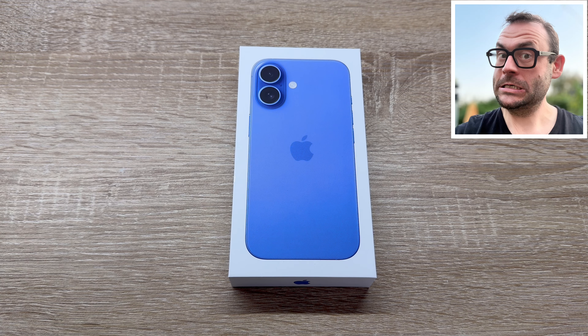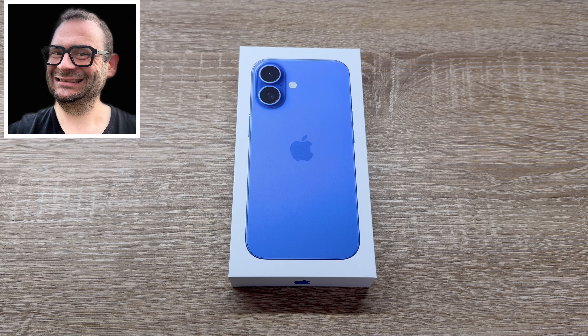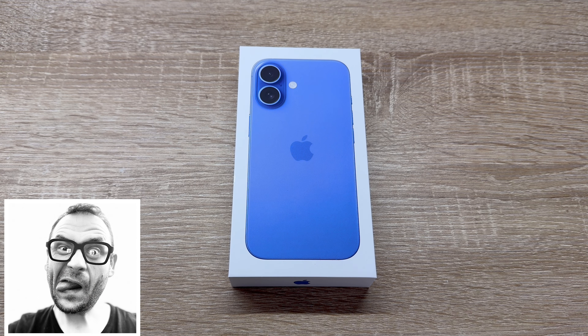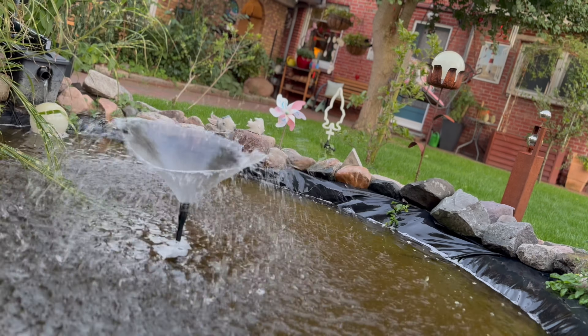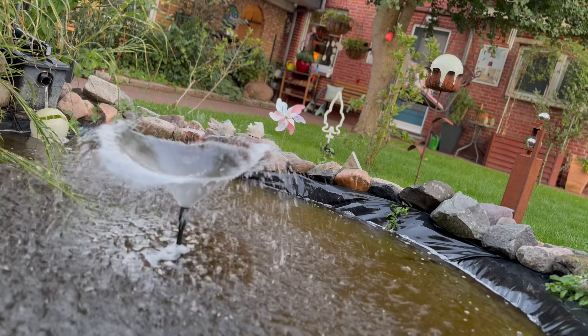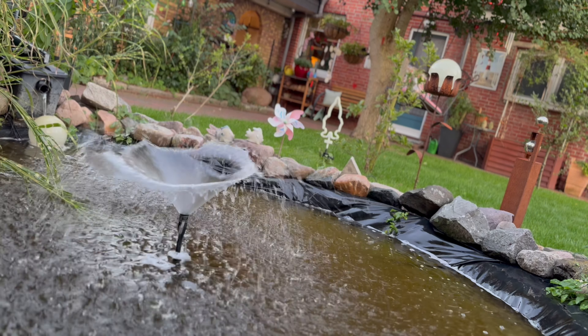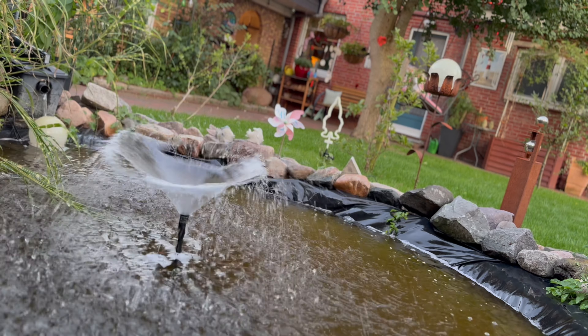The iPhone 16 has a sturdy aerospace-grade aluminum enclosure and strong, beautiful color-infused glass on the back. The latest generation Ceramic Shield material is two times tougher than any smartphone glass, and a new internal design dissipates heat more effectively for better performance overall, especially in gaming.